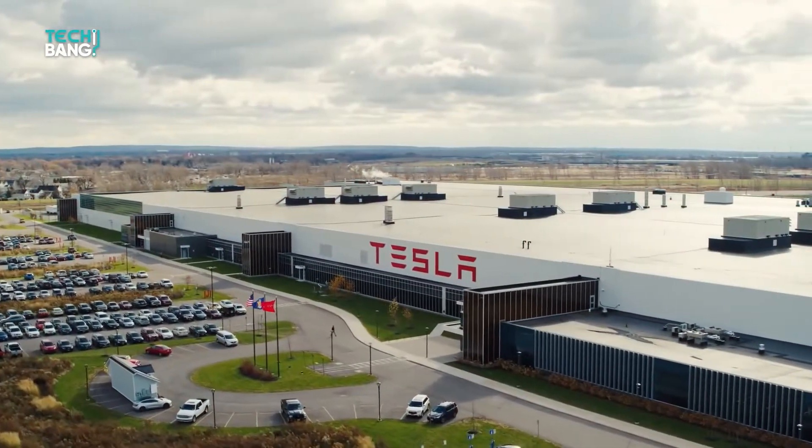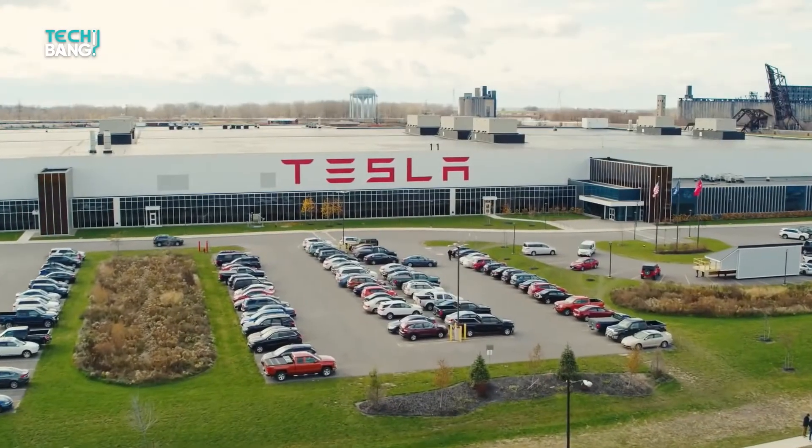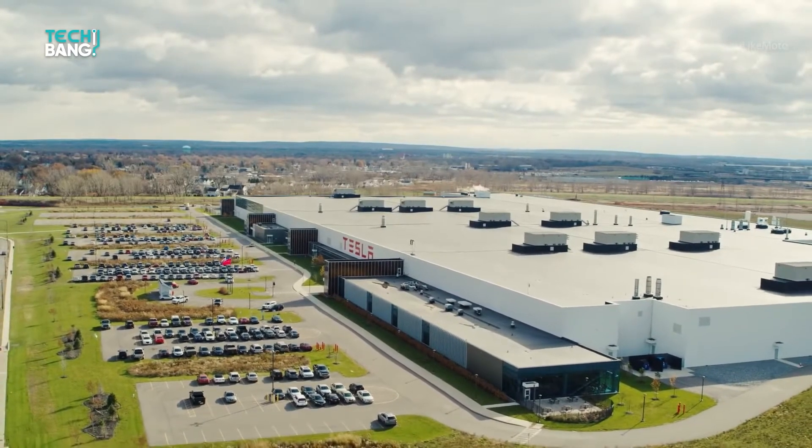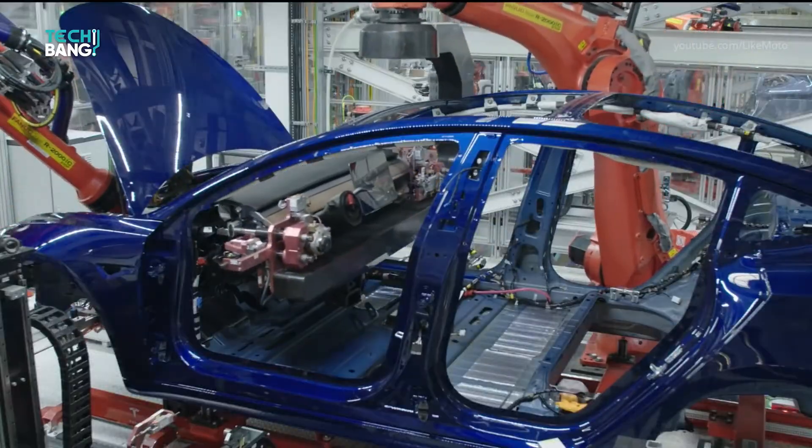At the end of the whole manufacturing process is an automated warehouse where the fully assembled batteries are packaged and ready to be transported to the Tesla Automobile Assembly Plant in California, just about five hours away by road.